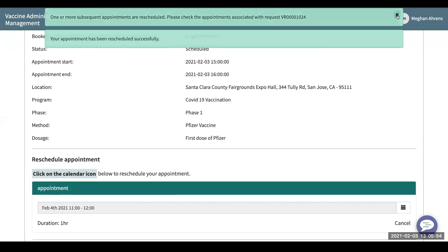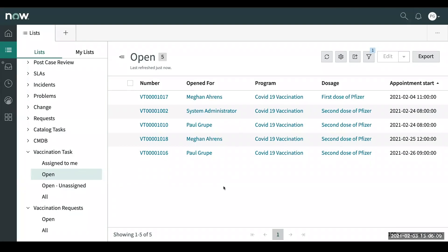I'm going to hand it over to Paul to show you the backend. What I'm looking at is the agent workspace in ServiceNow. In agent workspace, you'll have what they call vaccination tasks. You can see here we have different people that have requested to get vaccinated. I've got it sorted by appointment start, so I can have a calendar view of what's going on and what's coming up. You can see here we have one for Megan that she had just submitted, and you can also see her second dose down here, set up for the 25th of February.